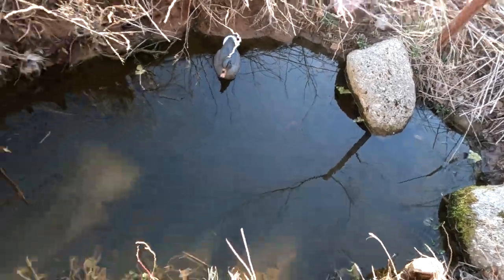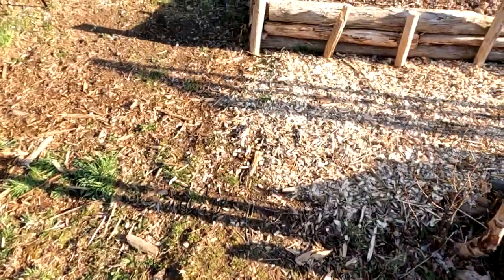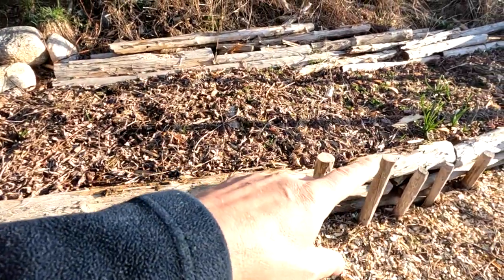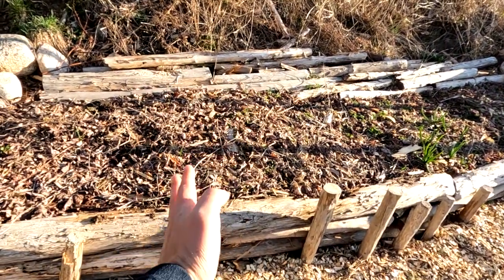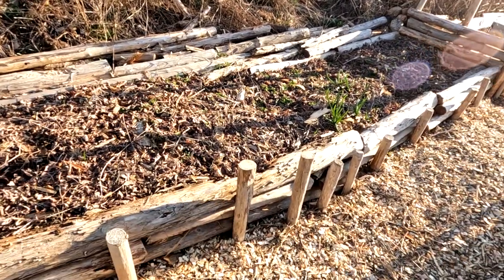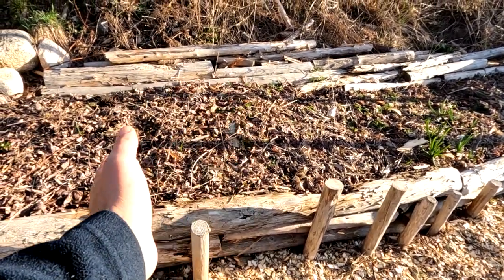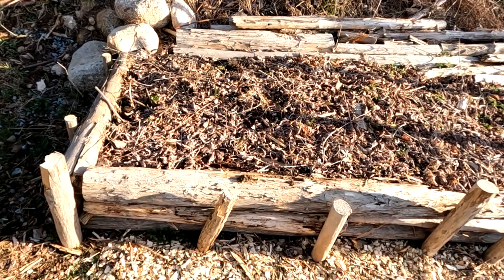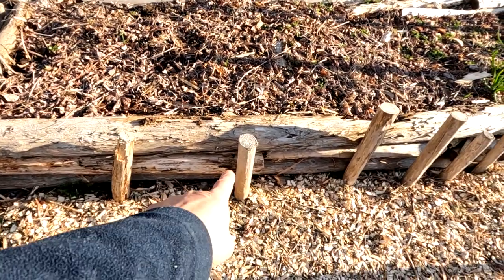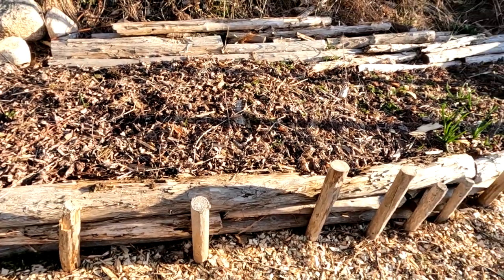The first major change to the garden: I took this apart and put it back together. I had it divided into separate beds, but I thought, why bother? It's just one big bed — I can plant different things in it without having to make separate sections. It uses less wood and it's easier to put together. All this is just pegs in the ground and dead tree logs with soil in it.